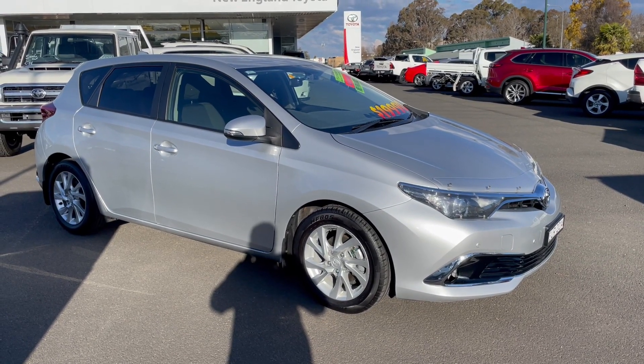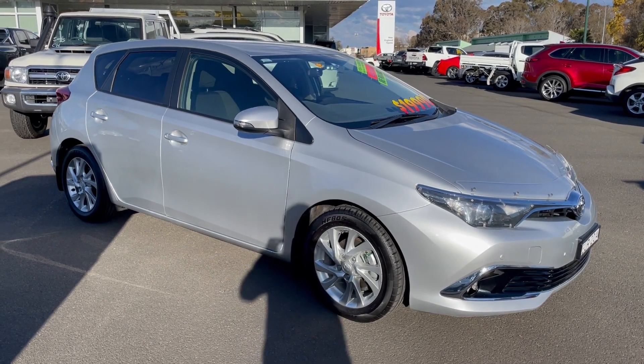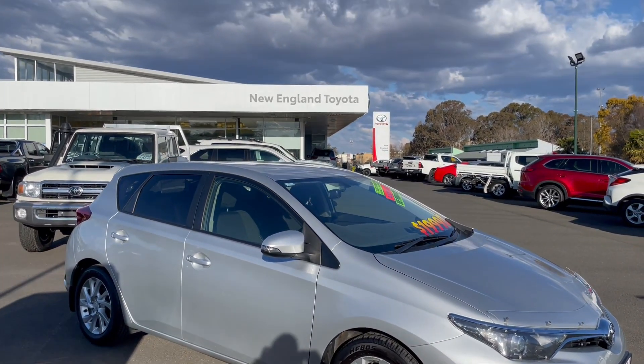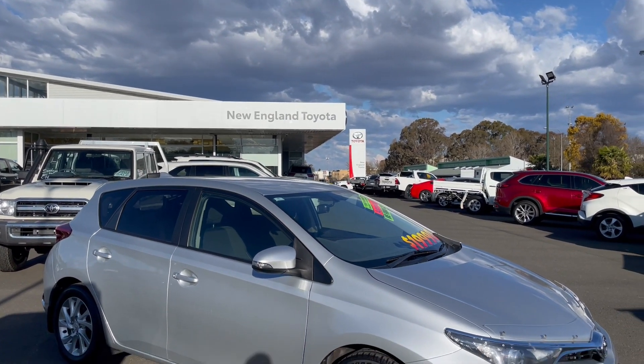Hello there, welcome to a walk around video of our 2016 Corolla hatch. Today I'll take you for a walk around the vehicle as though you were here in person, and tell you a little bit about ourselves. We're New England Toyota, located in Armidale, New South Wales — a brand new Toyota franchise dealer.